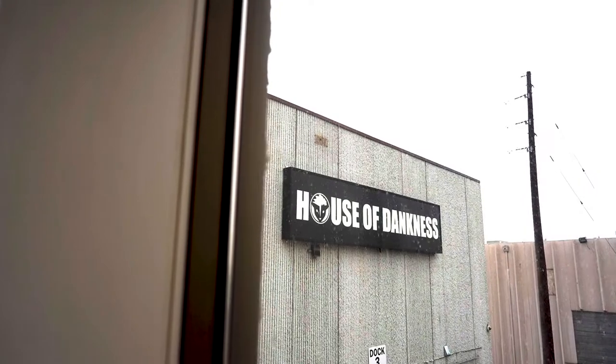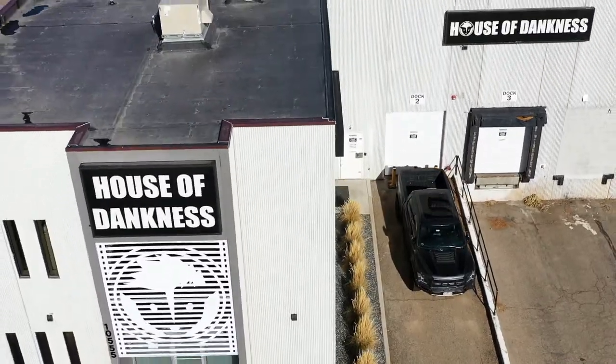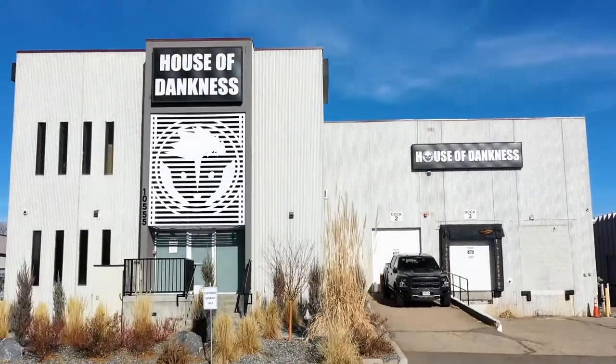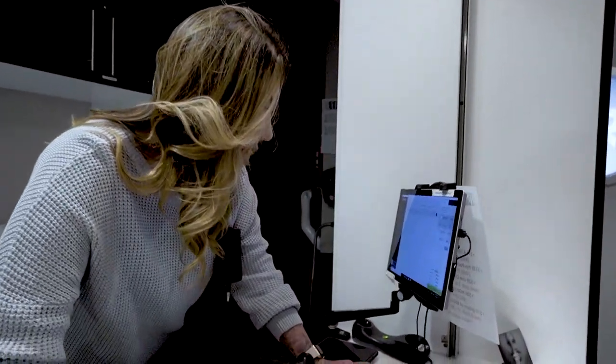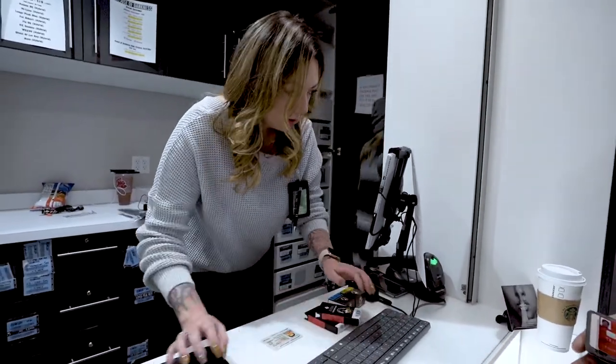Yeah, so we've been using FlowHub since we opened. We've been open since 2015. FlowHub's been really great. In past and previous experiences in the industry, I used a few other different ones, and every time there was an issue or a glitch or something wrong with the POS system, there was never a customer service rep that I could get in contact with to fix any issue that I had.